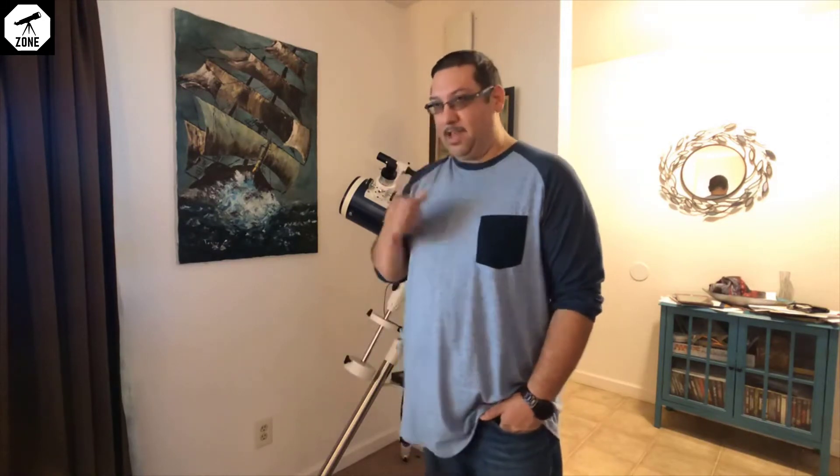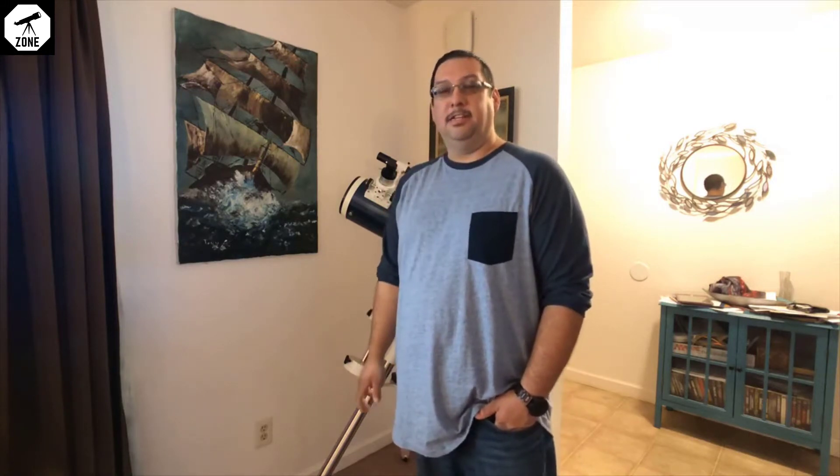Since then, I found a 10-inch Dobsonian telescope on Craigslist in a nearby town and got it for a really cheap price. It was a little banged up, a little old-looking, but I went through and took it apart and repainted the optical tube assembly — the OTA.